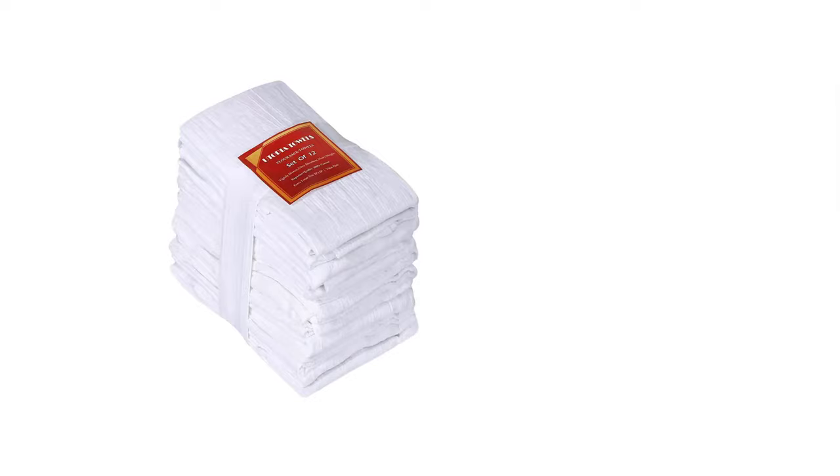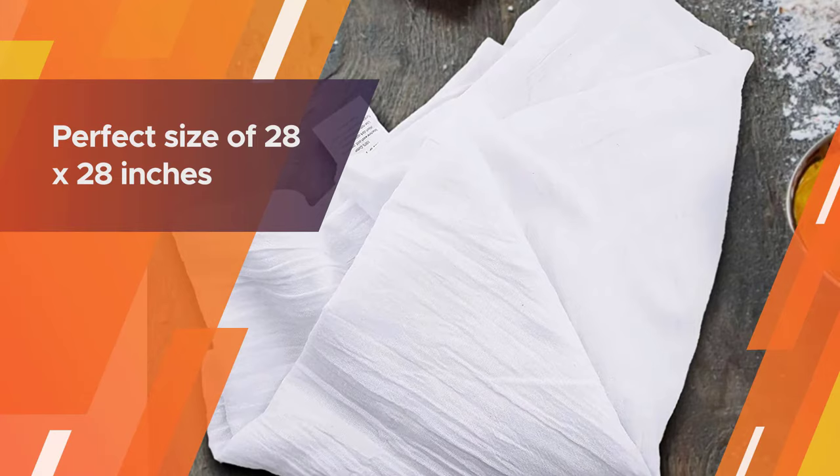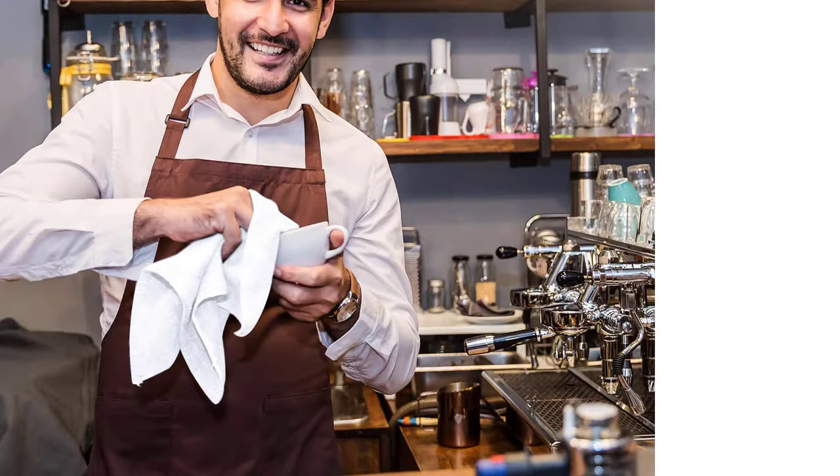With a diagonal knit for style, they're machine washable, lint free, and surprisingly absorbent, as long as you wash them before the first use, reviewers say. With the perfect size of 28 by 28 inches, anyone can handle these towels with ease.